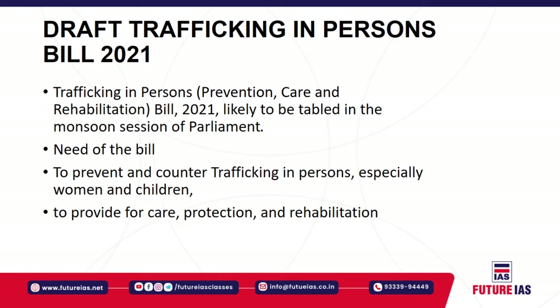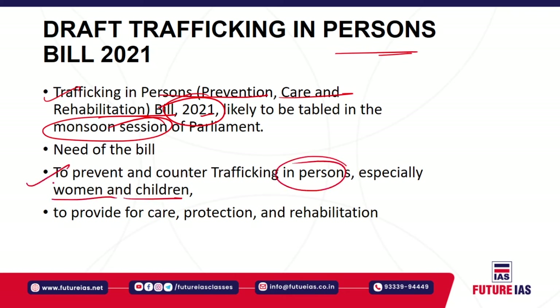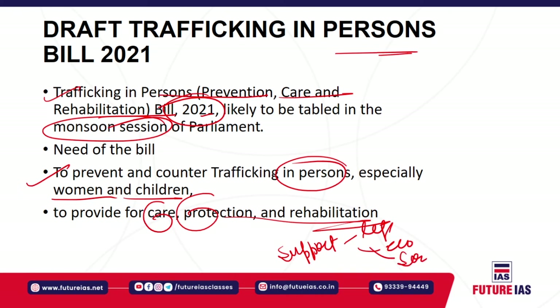Next is the draft Trafficking in Persons Bill 2021, which is likely to be tabled in the upcoming monsoon session of Parliament. The need is very high to prevent and counter trafficking in persons — specifically women and children — trafficked across the country and across international borders. The bill aims to provide care, protection, and rehabilitation to victims while respecting their rights, to create a supportive legal, economic, and social environment for them, and to ensure prosecution of offenders connected to trafficking. The National Investigation Agency shall act as the national investigation and coordination agency responsible for combating trafficking and other offences under this act.